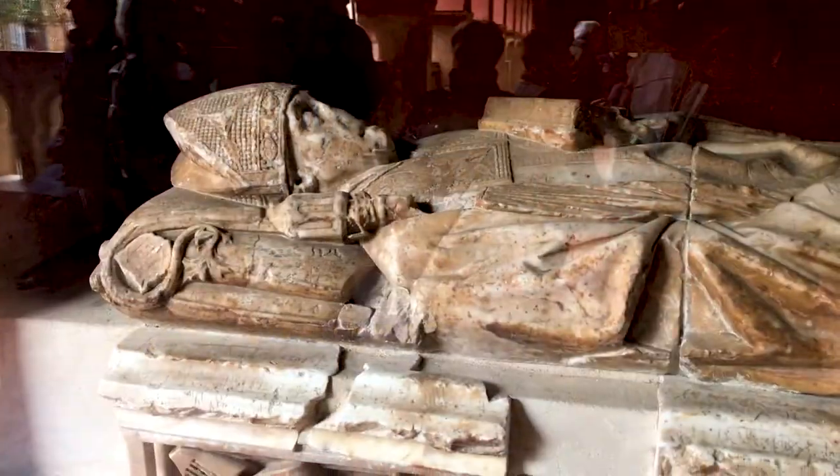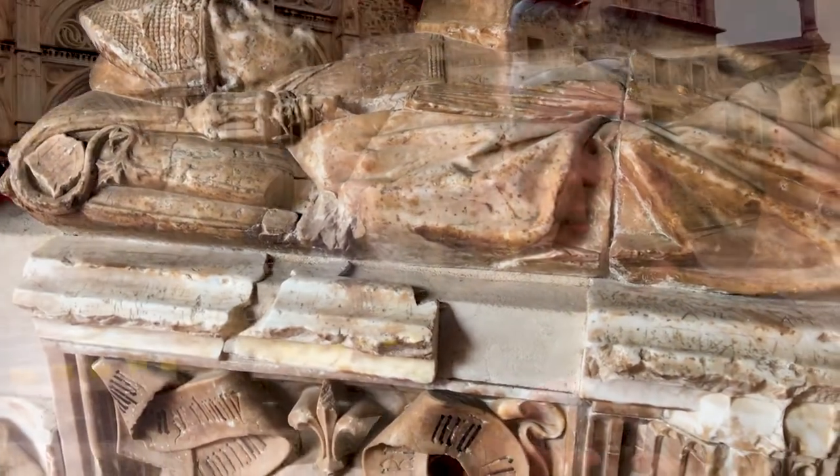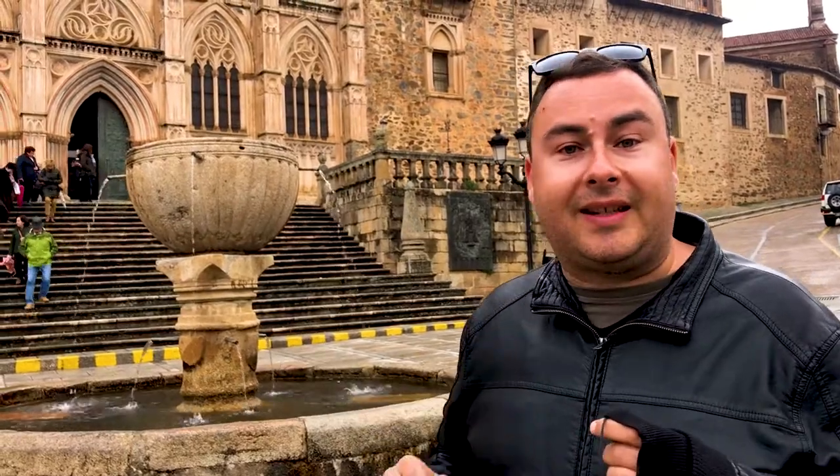Columbus himself, upon returning from the New World, came here on pilgrimage. And when the first Native Americans were brought to Europe from the New World, many of them were baptised in the fountain that you can see behind me.